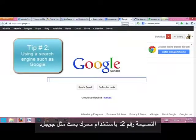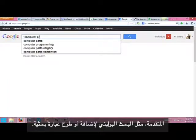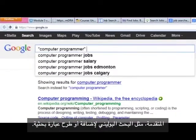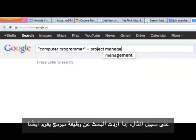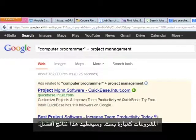Tip number two: using a search engine such as Google. Make sure you know how to use the advanced search features such as Boolean search to add or subtract a search phrase. For example, if you want to search for a computer programmer job that also does project management, you can put in "computer programmer plus project management" as a search phrase. This will get better results.